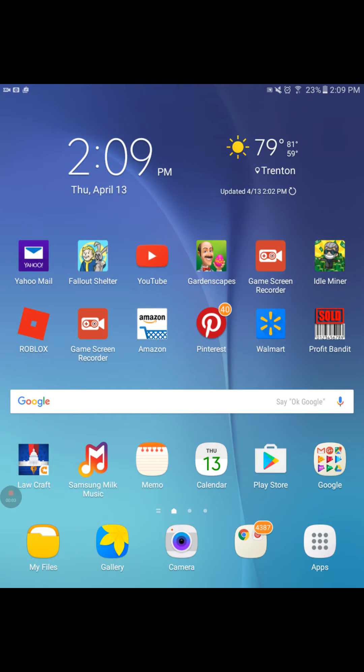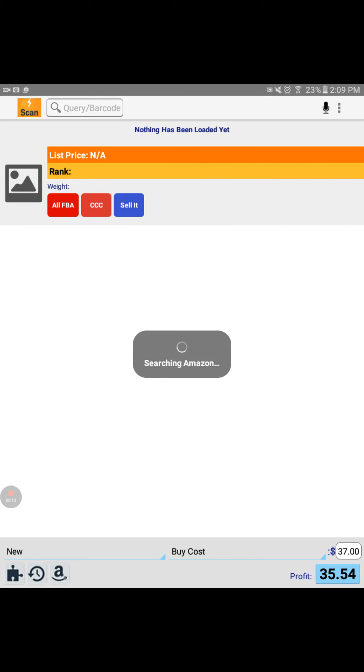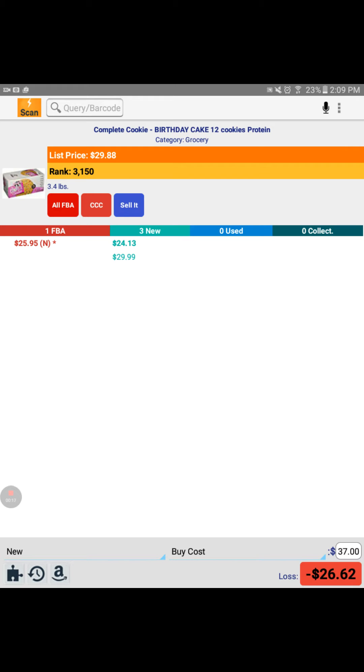Hey everybody, Heather from Hooked on Pickin here. I'm going to share with you how I do Profit Bandit. Profit Bandit is a new app. I'm going to tap it right here on the right hand side and it's going to open up, then I'm going to show you how I look up items on my Profit Bandit.